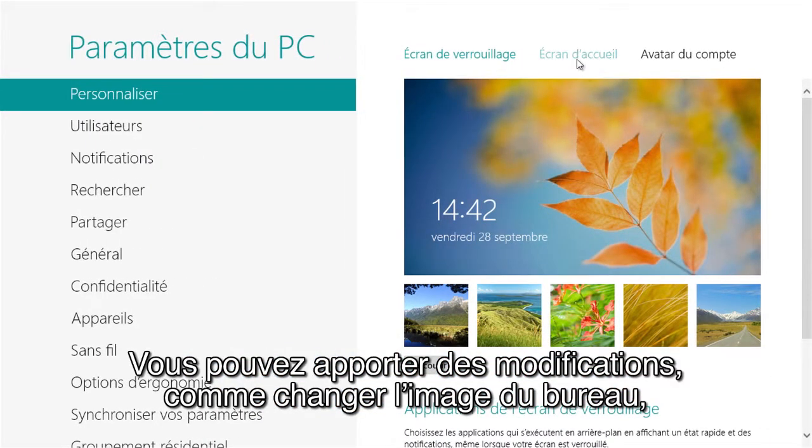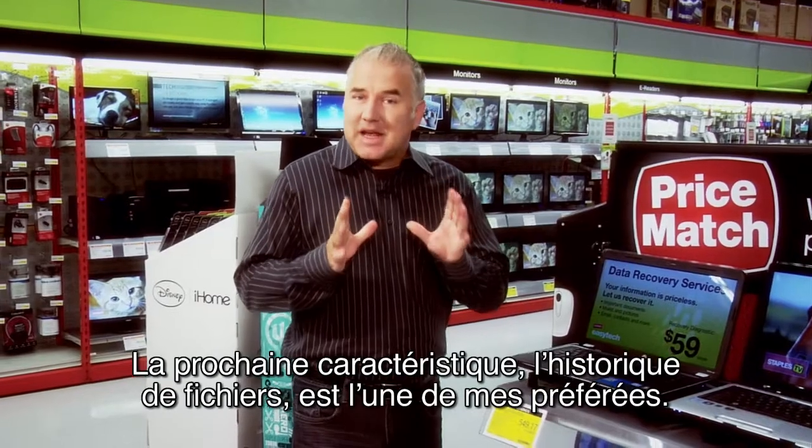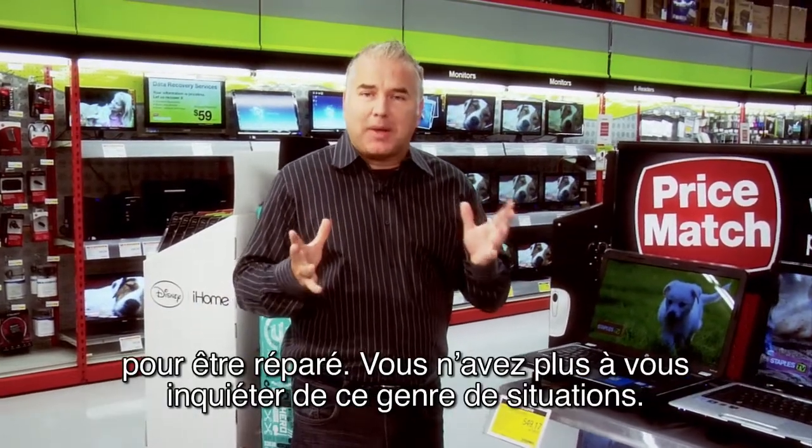You can change things like the desktop image, colors, and even manage your password. This next feature is one of my favorites, and it's called File History. I think we've all been there — we've either lost a file, or it's been damaged beyond repair.